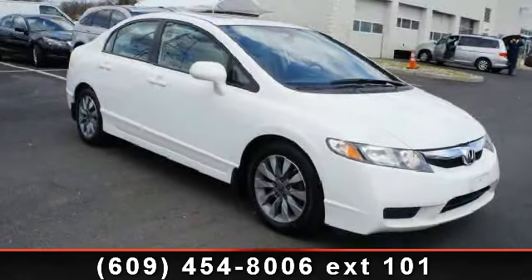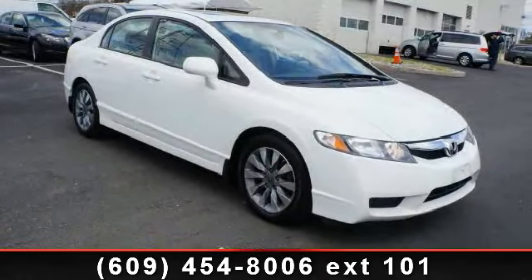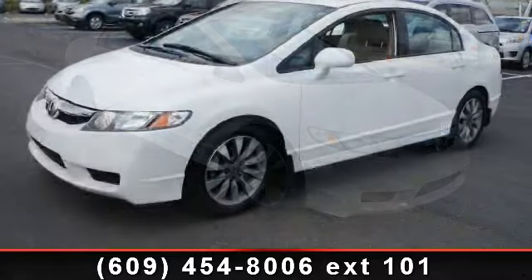Arrive in style with this 2010 Honda Civic X. This may be the set of wheels you've been looking for.